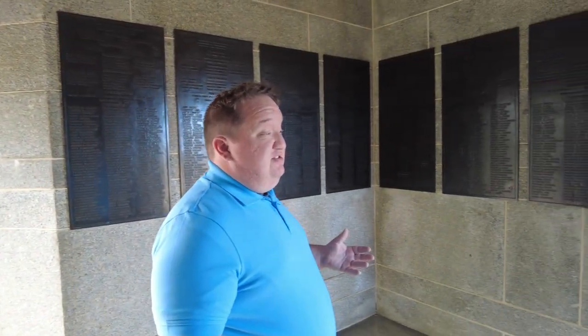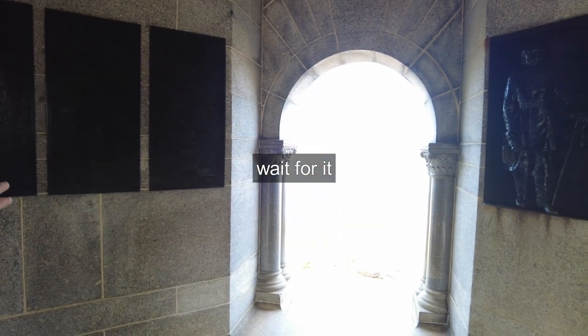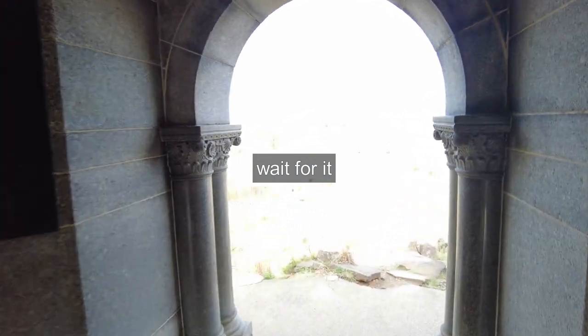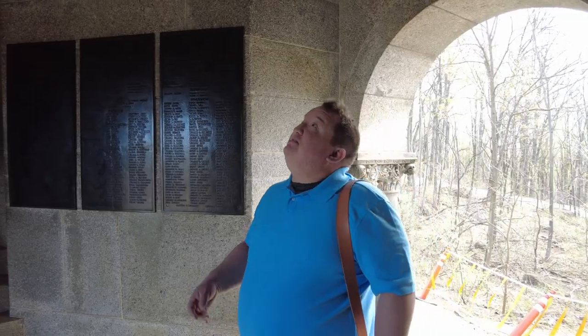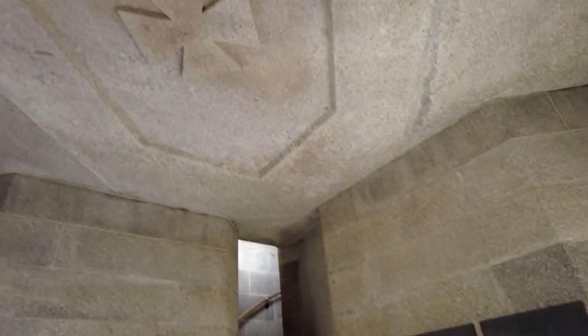People actually propose to each other here because you have this excellent view. You've got bronzes of all the companies of these guys — really interesting monument in a lot of ways. Beautiful. I love also little detailings like the Maltese Cross of the 5th Corps up here. If you want to know what a Maltese Cross looks like, that's what it is.